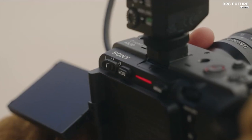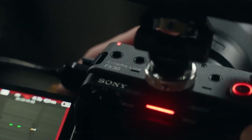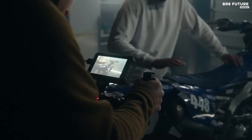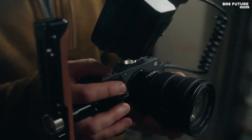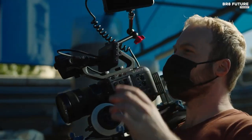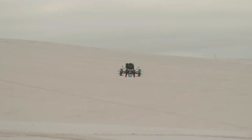Don't let its affordable price point fool you. The FX30 packs a punch with its back-illuminated APS-C Exmor R CMO sensor with a resolution of 20.1 megapixels, plus 26 megapixels for stills, and Sony E-mount lens mount. It can shoot up to 4K resolution and comes with cinema-line LUTs and log modes to give you more control over your footage.